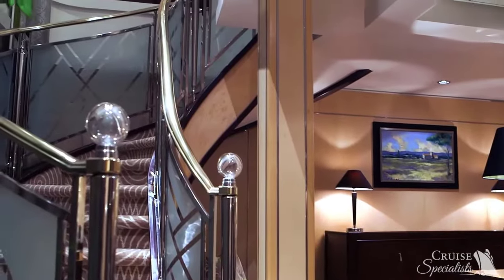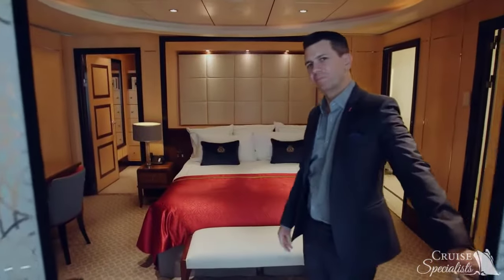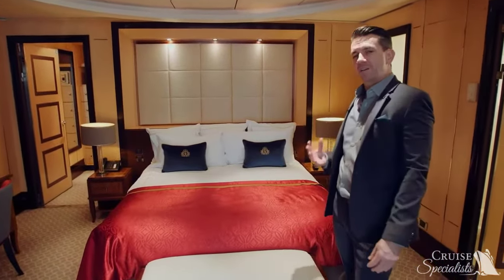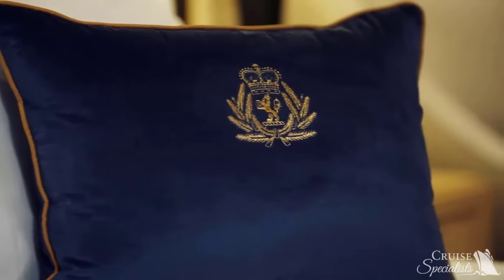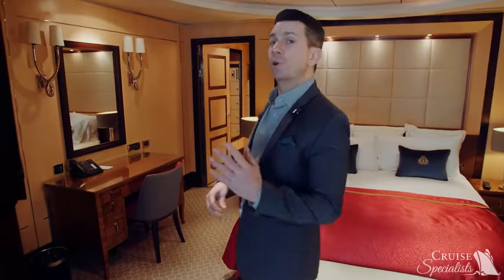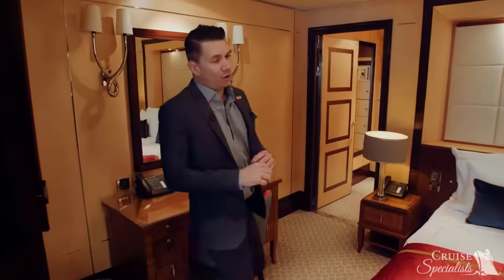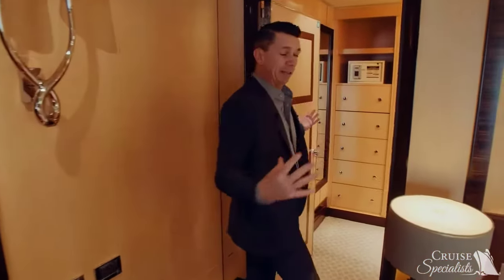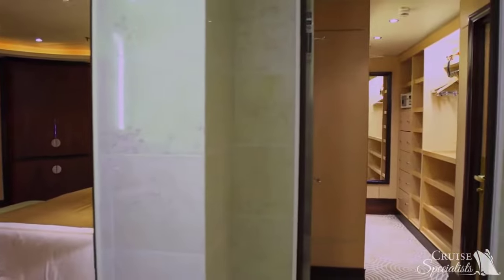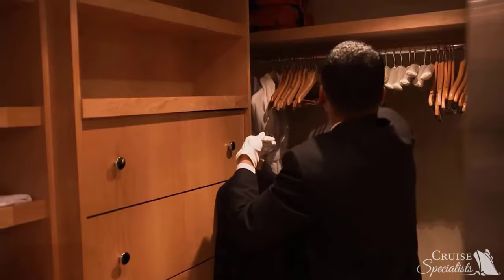Let's go upstairs and take a look at the fantastic bedroom. Welcome to your beautiful bedroom. As you can see, a nice luxurious bed where you will have a pillow concierge menu to choose from, a nice little writing table, and personalized stationery. For all the wonderful attire you'll be bringing for the gala balls, there's a nice expansive walk-in closet. You will have a butler to tend to your every need, including unpacking and packing for you.